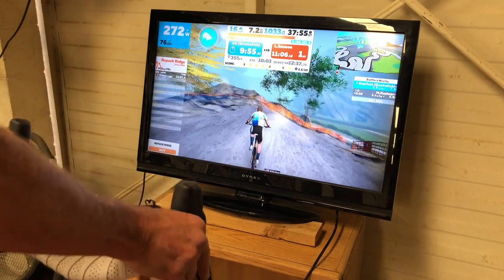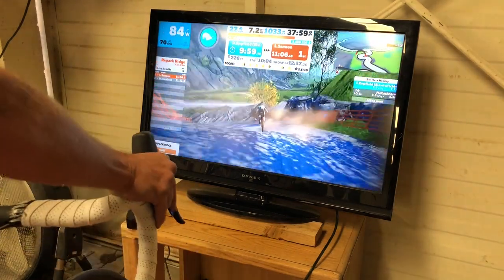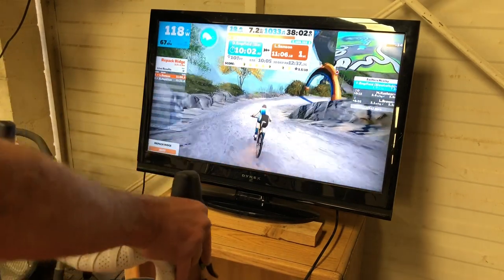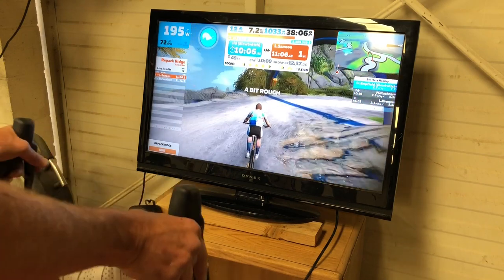It's easy to steer when you're riding uphill on Zwift. It's when you turn the bike downhill that it gets a little bit more challenging, like right about here where I took a bad line. I'm just trying to get to this finish arch.